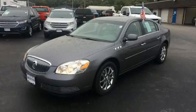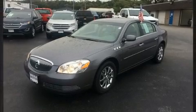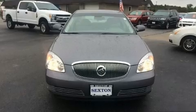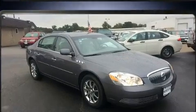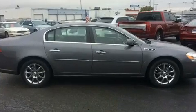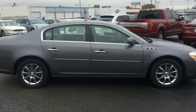Come test drive this 2007 Buick Lucerne. This four-door sedan has just recently passed the 60,000 mile mark. A 3.8 liter V6 engine pairs with a sophisticated four-speed automatic transmission, and load leveling rear suspension maintains a comfortable ride.